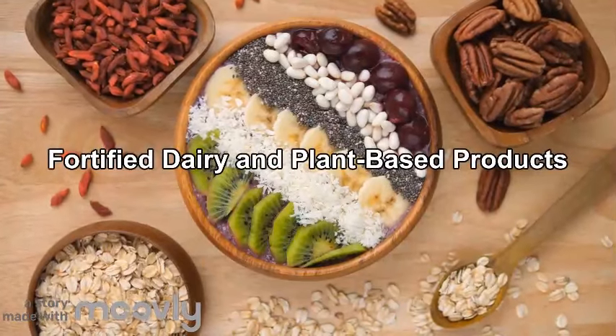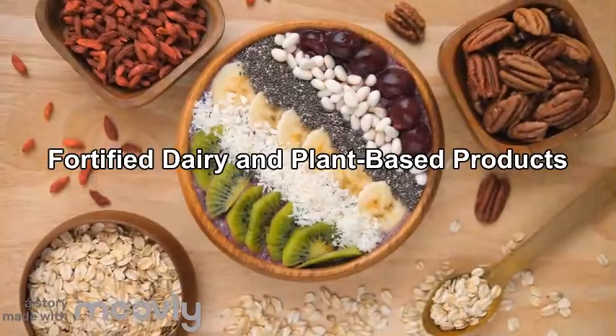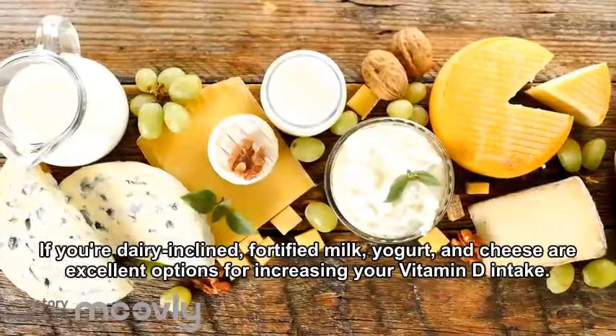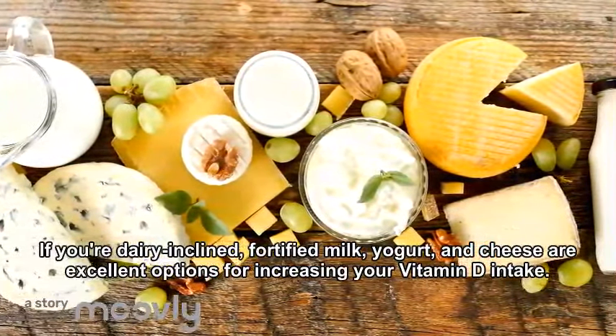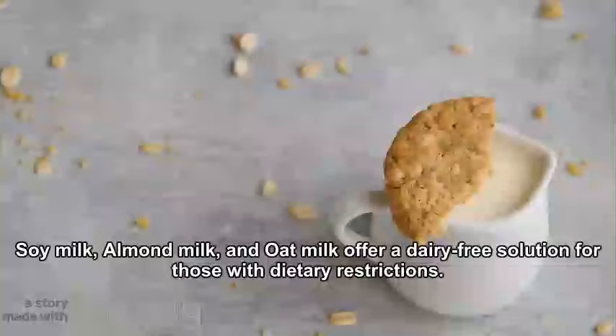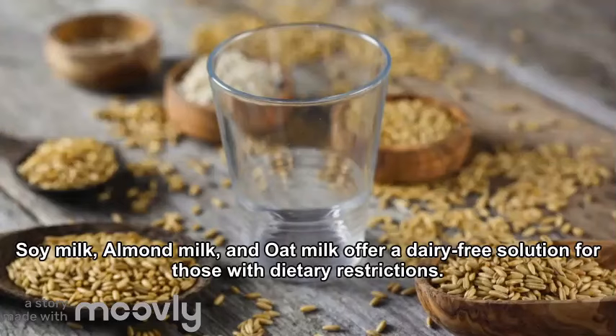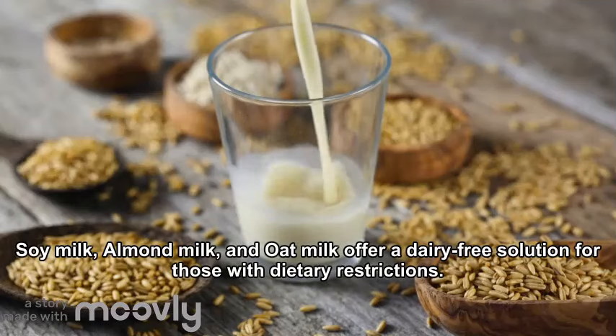4. Fortified Dairy and Plant-Based Products. If you are dairy-inclined, fortified milk, yogurt, and cheese are excellent options for increasing your vitamin D intake. Fortified plant-based milk alternatives like soy milk, almond milk, and oat milk offer a dairy-free solution for those with dietary restrictions.